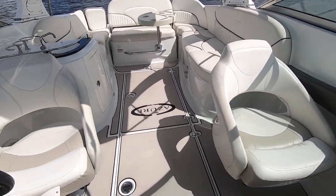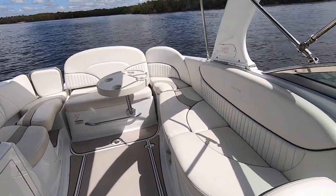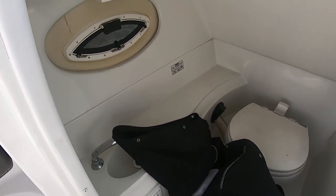There's your bucket seats — helm and companion seat. There's a head compartment over here on the port side with a vacuum-flush toilet, a fresh water sink, and a port window.